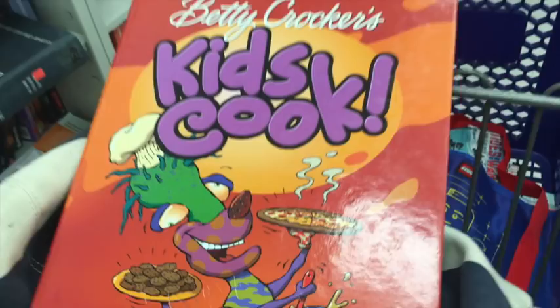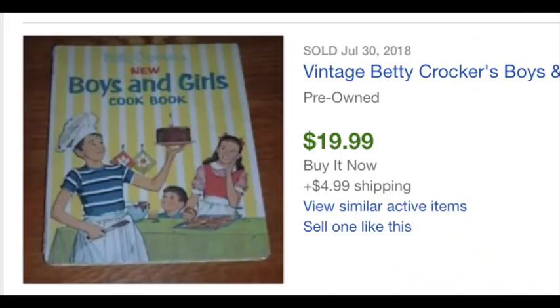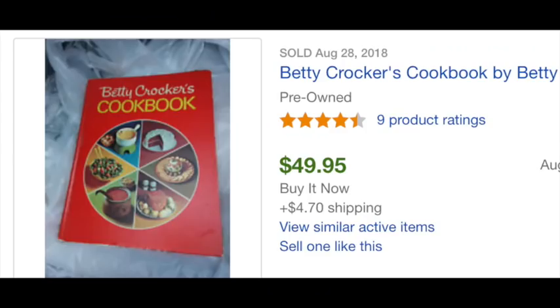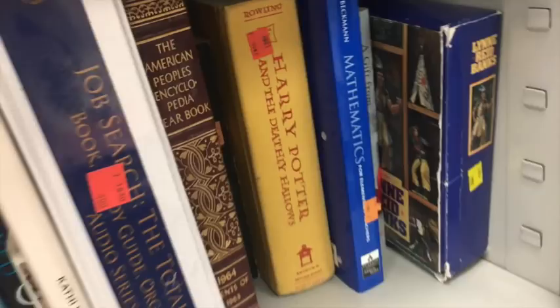Another thing to look at in the book section are cookbooks — there are cookbooks that can go for really good money. A lot of vintage kids' cookbooks can go for really good money, so definitely check those out. Some favorites are Betty Crocker cookbooks; I see them all the time. Take a look at vintage Betty Crocker cookbooks — they come in a big red binder so they're easy to spot. If you see them at garage sales or at Goodwill, look them up and see what you could get for them.